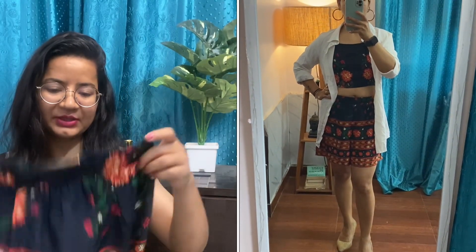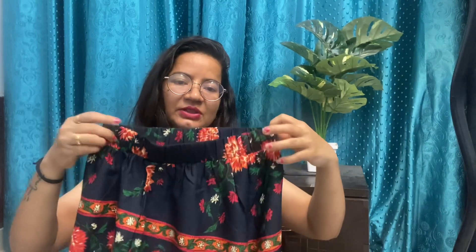If you are planning vacations on the beach side, this look is perfectly fit with a white shirt. You can also pair it with a black color top — this coord set with a black color top looks very beautiful and gives a very different look. I got this black top from Sarojini at a very reasonable price, around Rs. 50, and you can see how trendy the look is.